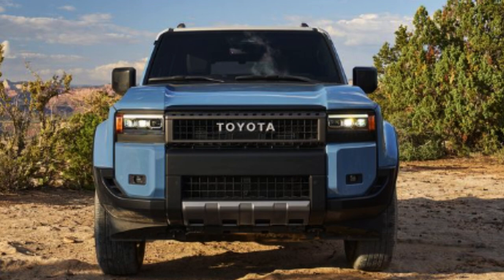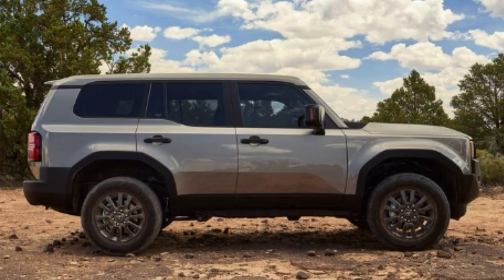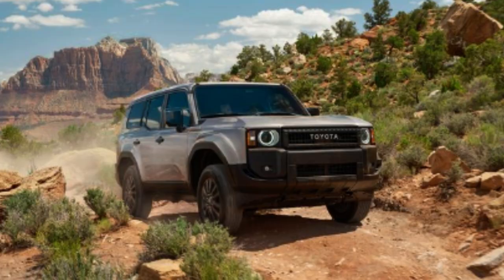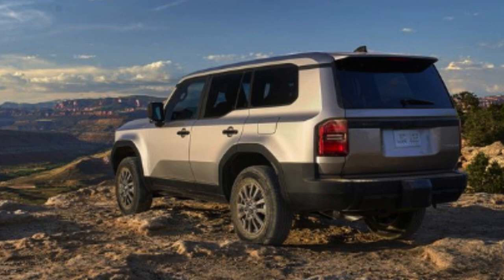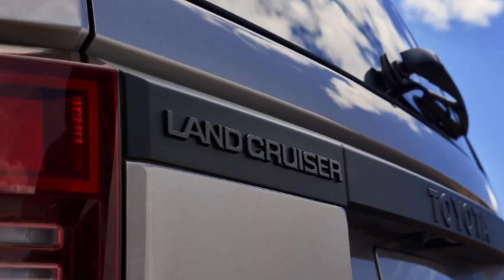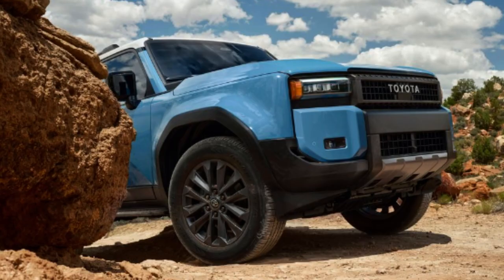This Land Cruiser shares platform similarities with the new Lexus GX, both riding off the Tundra and Sequoia platforms. The full-time four-wheel drive system uses a two-speed transfer case with a Torsen center differential and an electric rear locking differential. Front suspension is an independent dual-control arm setup, and the rear rides on a solid axle with four trailing links and a Panhard bar. Multi-terrain select, crawl control, and a disconnectable stabilizer bar round out the off-road hardware. All trims get 18-inch wheels, with 32-inch tires on the base and 33-inch tires on higher trims. 20-inch wheels are optional on the mid-tier.